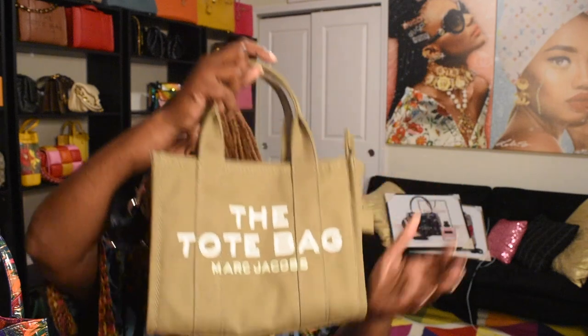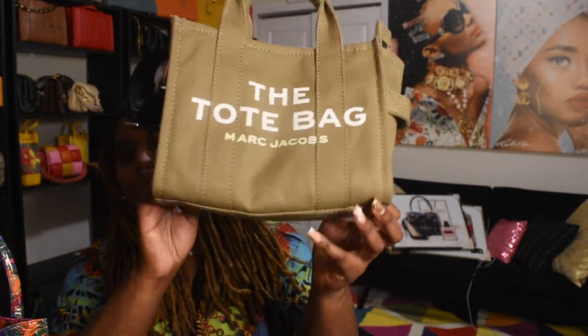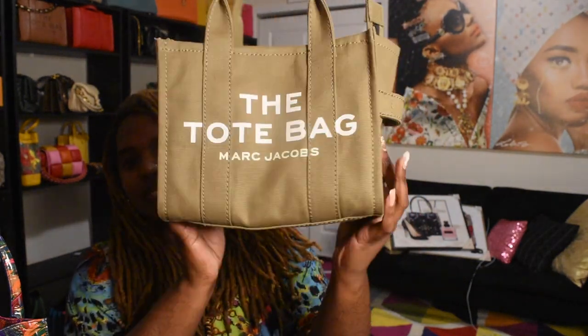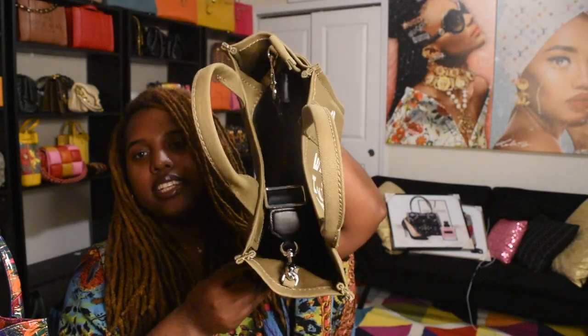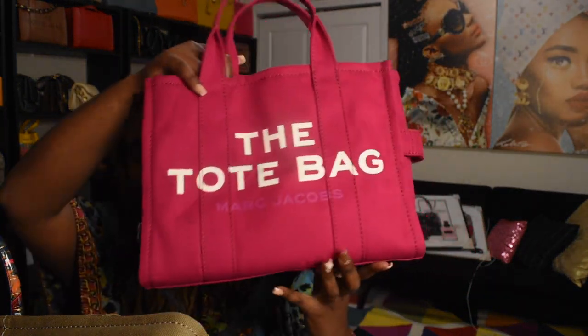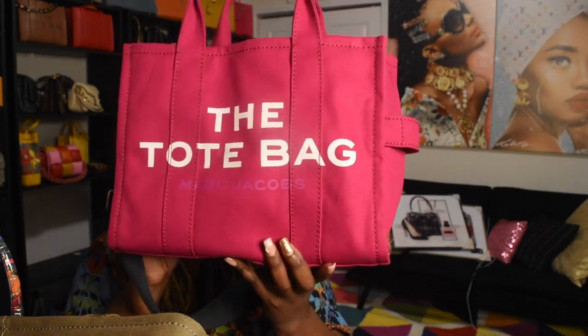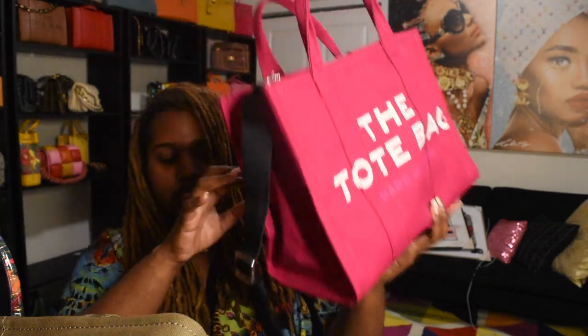Another bag I got for my birthday from my best friend was the Marc Jacobs — this is now called the mini canvas tote, in the slate color. So cute, love it — shout out to my bestie. My other bestie got me the lipstick pink color for Christmas last year, also featured in my Christmas 2023 haul. I already wore this one a few times.